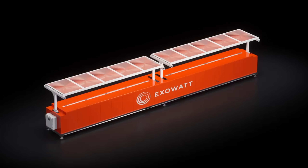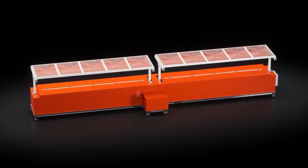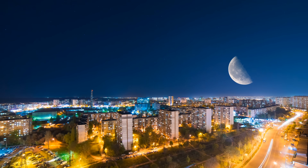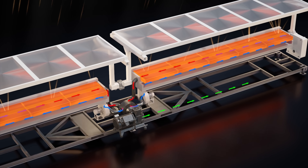This is where Exowatt hopes their technology can be the answer. First, it's modular — by packing everything into a standard shipping container, they can be deployed almost anywhere quickly and easily, without needing grid interconnections. They're also built entirely in the U.S. using simple materials like steel, glass, and ceramic. So there are no complex supply chain risks or rare earth minerals like you have with batteries. And unlike lithium batteries that degrade every year, Exowatt's thermal battery can last 30 to 50 years with almost no loss in performance.